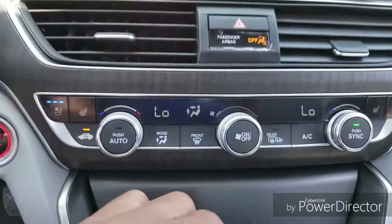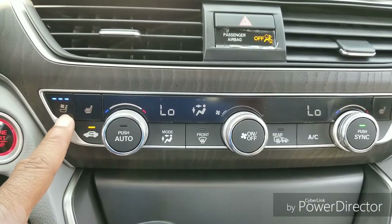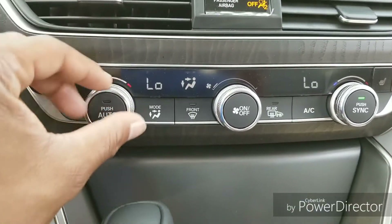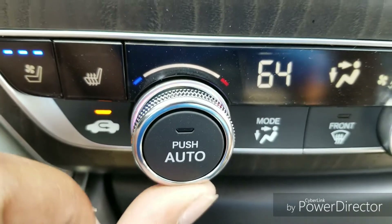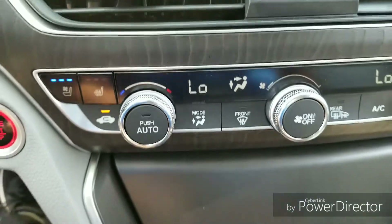Scrolling down, you've got a nice dual automatic climate control with heated seats and ventilated seats. A little detail Honda did here: as you turn the temperature hotter, the light back here goes red, and as you go colder the light goes blue. It's a small touch but it's really cool.